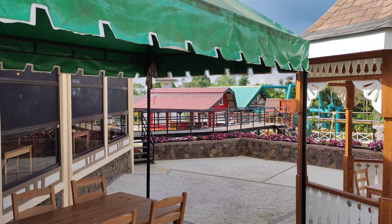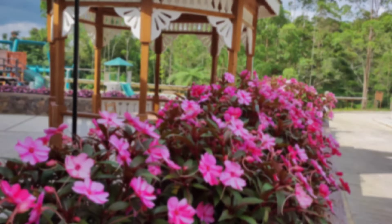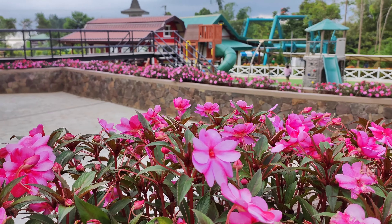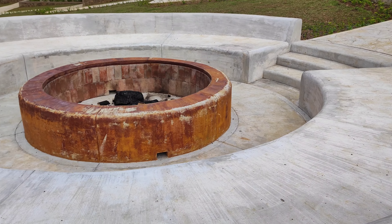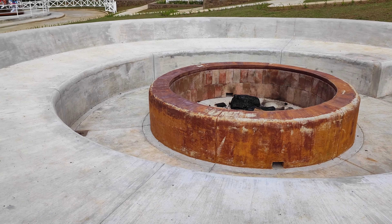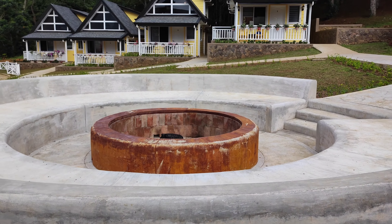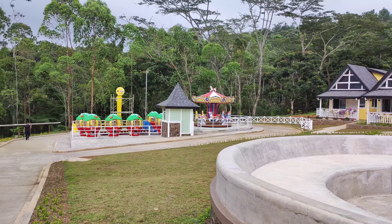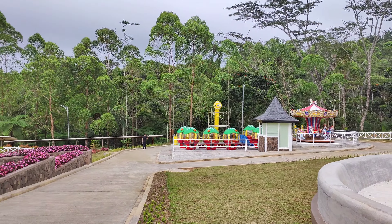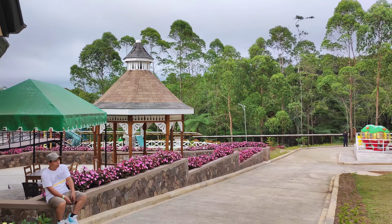Ayan naman yung mga parang play house nila. Ideal siya for family, naman yung mga kids kasi nasa yung playground.